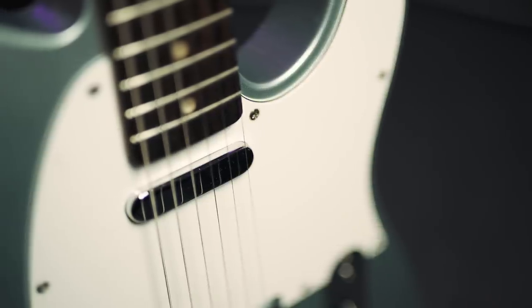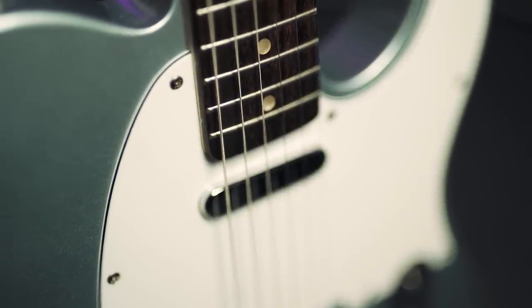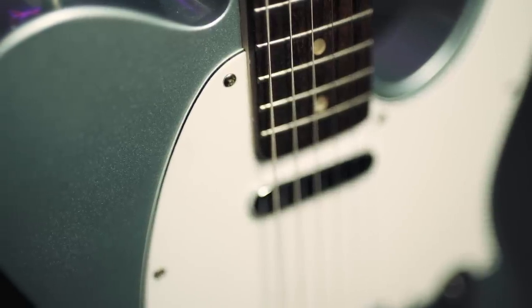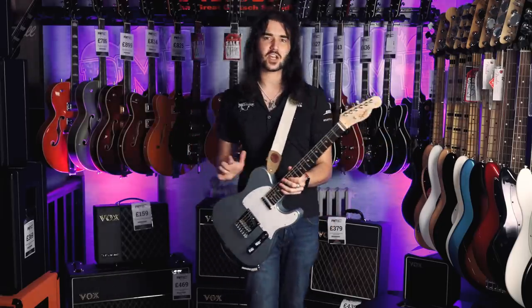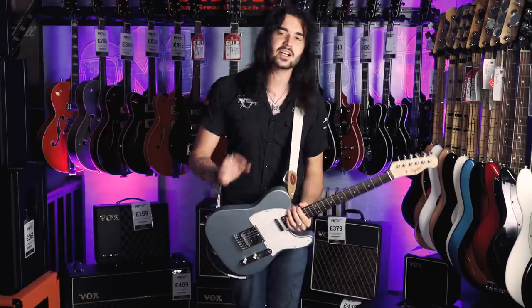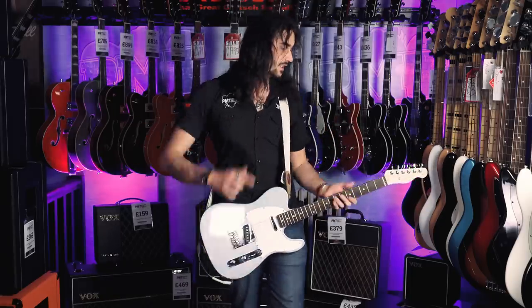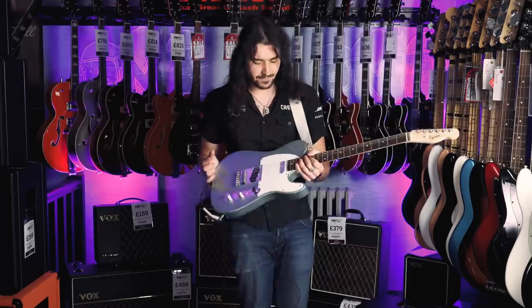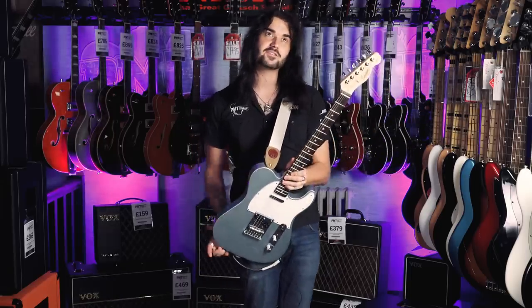This is the Squier Affinity Telecaster. If you were to put a gun to my head, I probably could not tell you how Fender — well, Squier — managed to make a guitar like this for the price. The Affinity Series comes in a plethora of colours with the choice of maple and rosewood necks. Telecasters are used by the likes of Keith Richards, Jeff Buckley, Joe Strummer, Prince, Brad Paisley — the first electric guitar ever made, back in 1951. Crazy, crazy good guitars.